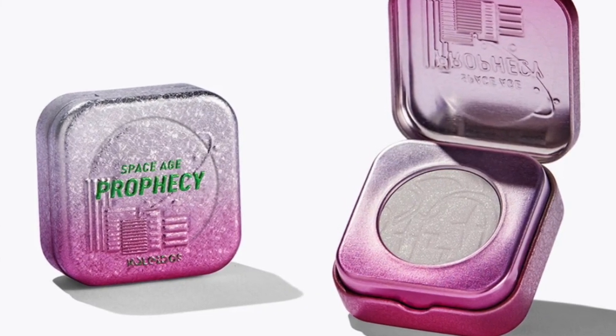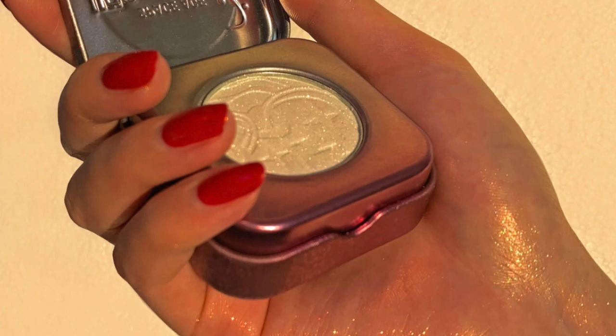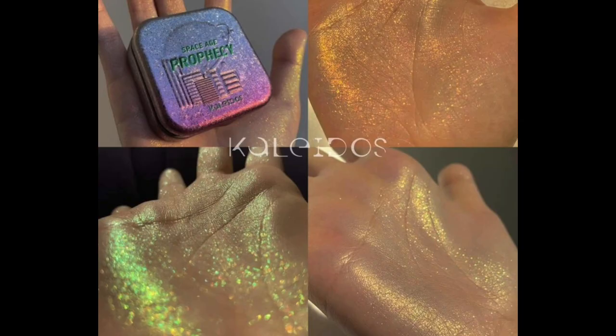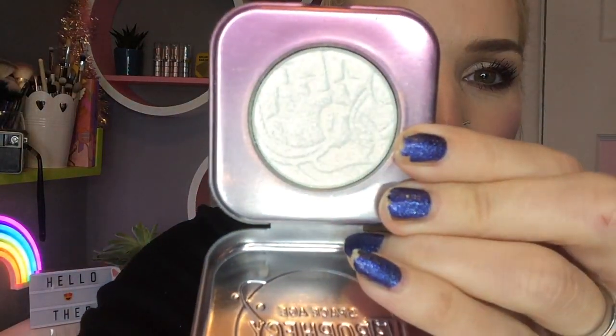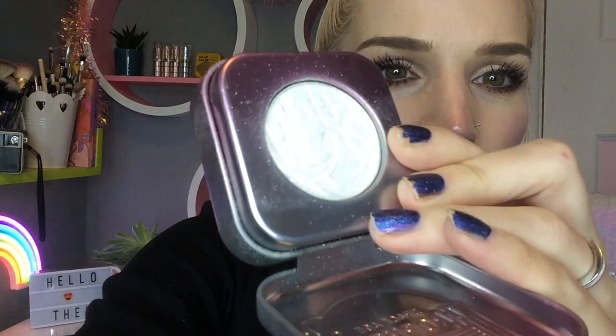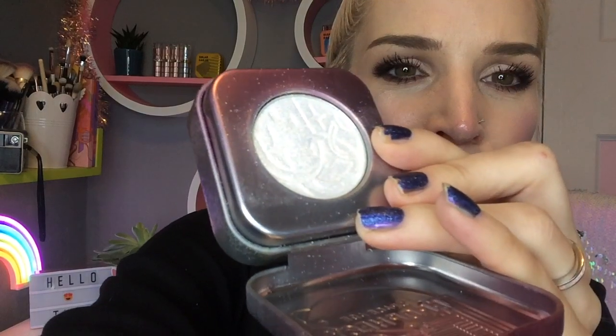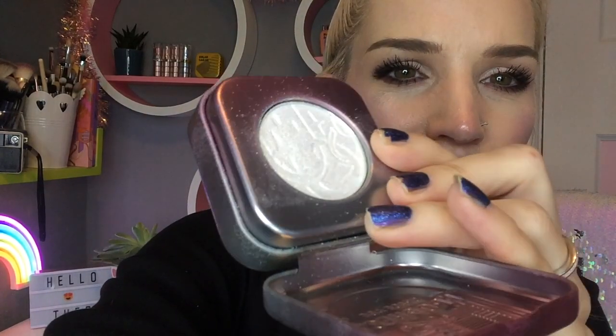They sent me over this brand new highlighter and I was excited, as I always am with makeup. I thought the packaging was so cute and I knew it was going straight up on my shelf. But when I opened up the highlighter I was left a bit perplexed, because it kind of looks — I know you can't really see it too well here because my lights are really bright — but it looks like a very bright silvery, kind of white shade.